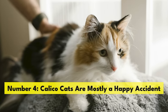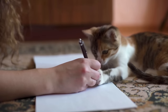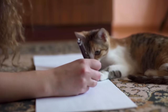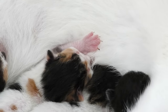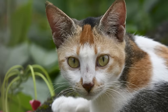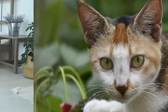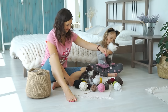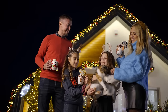Number 4. Calico cats are mostly a happy accident. Due to their genetic makeup, it's incredibly difficult to breed calico cats. In most cases, the coat color just shows up. Recall that male calicos are very rare, and most male calicos are sterile, so you can't just breed two calicos. Most of the time, calico kittens are the result of breeding two solid-colored cats. If you get a calico, consider it a rare blessing from Mother Nature.